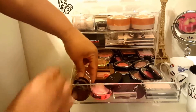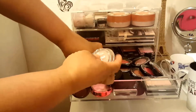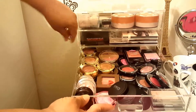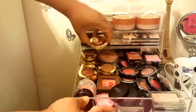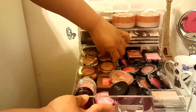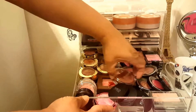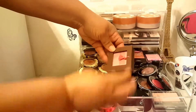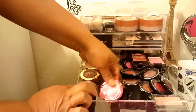Then I have two Essence palettes. Then I have all of my Milani here - I think I have every color except one. Then this is my old-school Milani, which is still very good. Physician Formula - another Physician Formula, another Physician Formula.